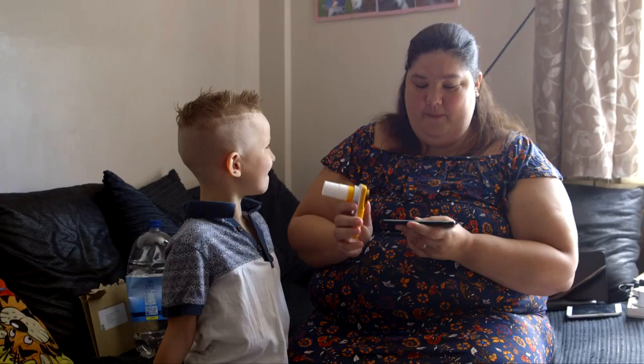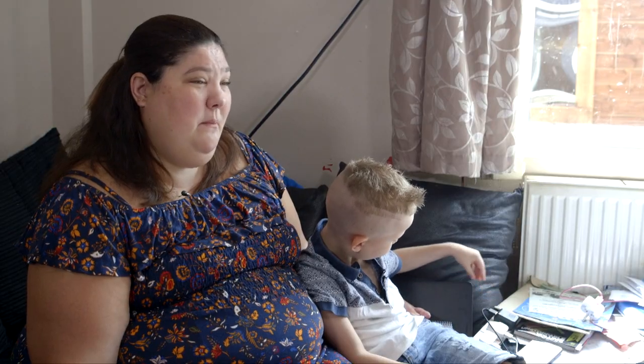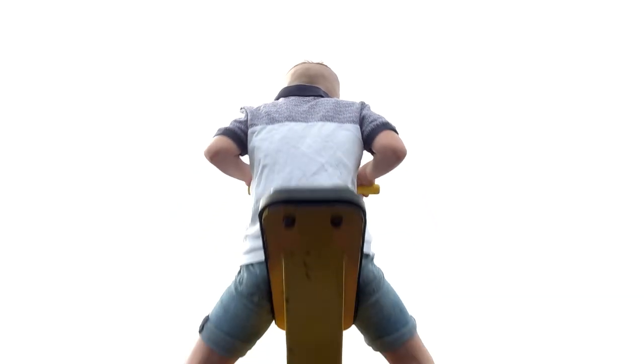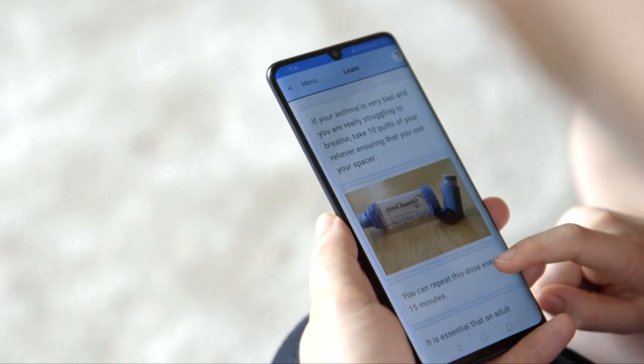I would recommend it to anybody, the Asthma Plus Me app. You have to put a lot of hard work into it, but I would recommend it because it's fairly easy to use. It helped me and Callum and Callum's dad out. We knew when we needed to give him extra support, we knew how, and it was brilliant. You would be able to have fun and learn at the same time as managing something that's quite serious, and that's why I'd recommend it to people. It's just amazing.